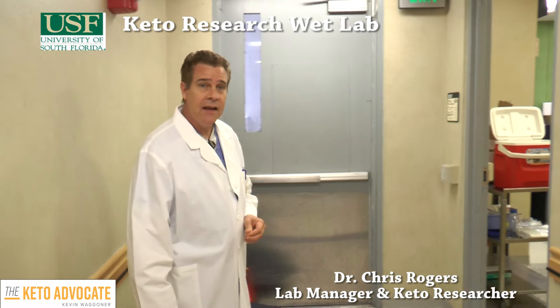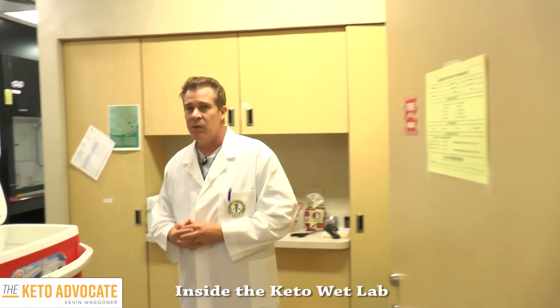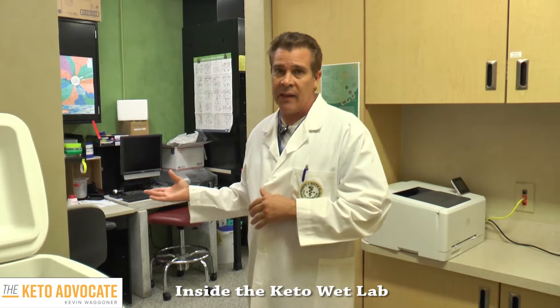Today we're just going to walk through real quickly what we call our wet lab. We work with various samples from rats, mice, tissue culture. We actually have some human samples that we work with. And a lot of the biochemistry that we do, we do here in the wet lab.